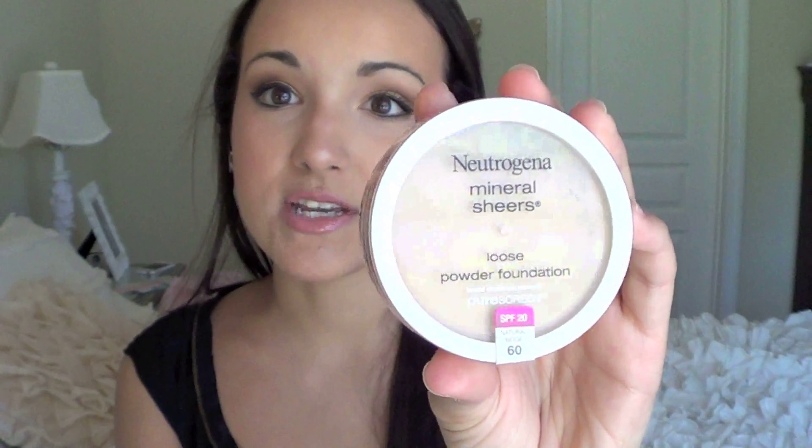Next I have a new powder foundation that I've been loving. I'm so excited to show this, and it's the Neutrogena Mineral Sheer Loose Powder Foundation. I talked about this in a haul, and I love it. I've been using it for a few weeks, and it's awesome. It has replaced my Bare Minerals for now. It has SPF 20, and it gives a really good coverage for a powder foundation — light to medium coverage. The powder is very creamy and silky like Bare Minerals, it's a very high-quality, finely milled powder, and it doesn't wear off during the day. It lasts forever.